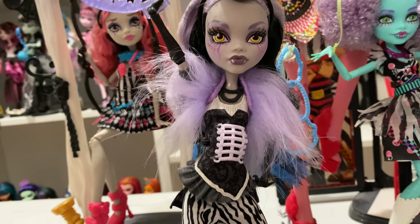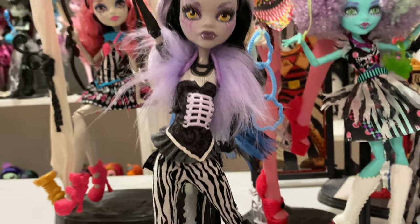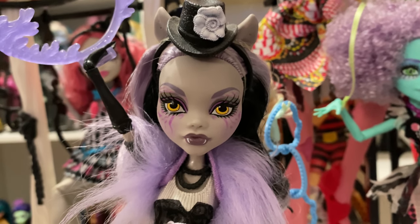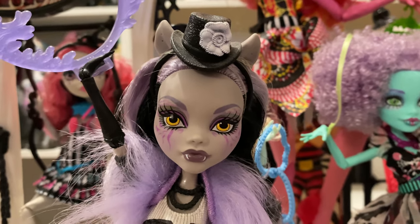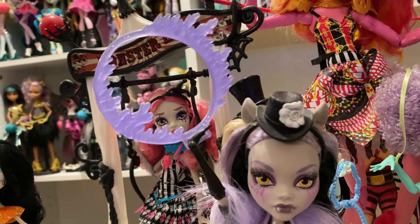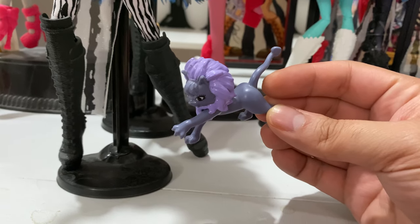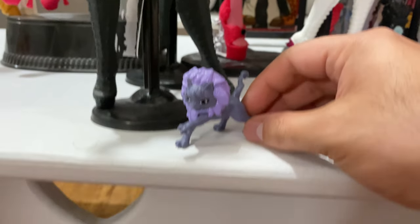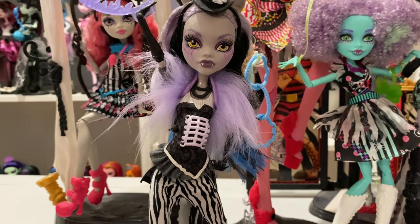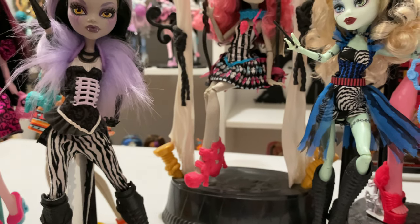She has no earrings, only this necklace right here. She came with this flaming circle that Crescent's supposed to jump through. Cute. And Crescent came with a mane and a new body sculpt — Crescent's so cute. I love this Claudine. I recognize the controversy with her, but I still really love her. I think she's gorgeous. Probably one of my favorite Claudines.